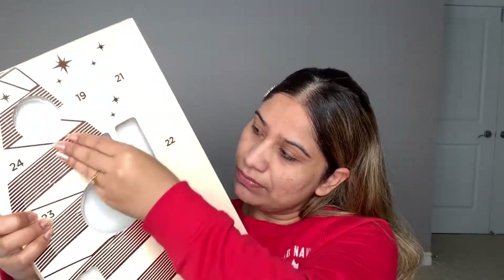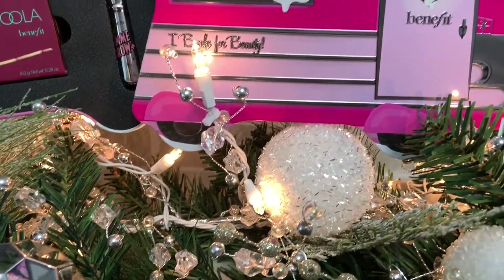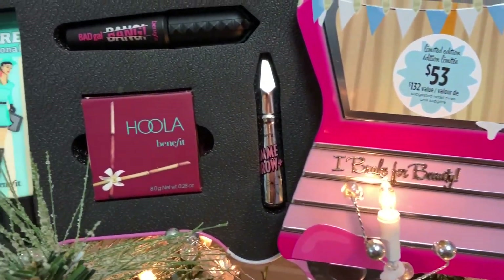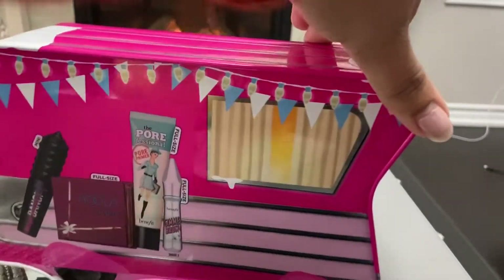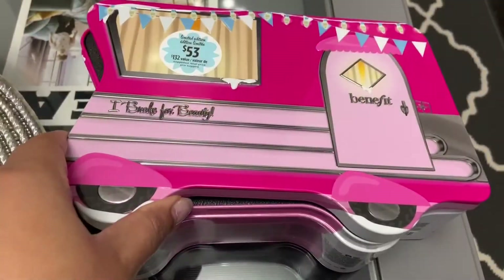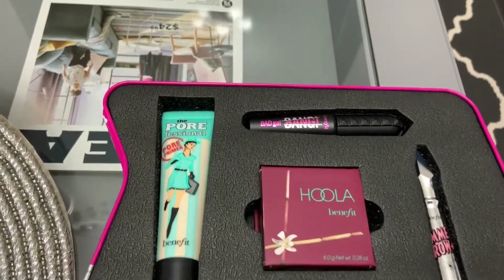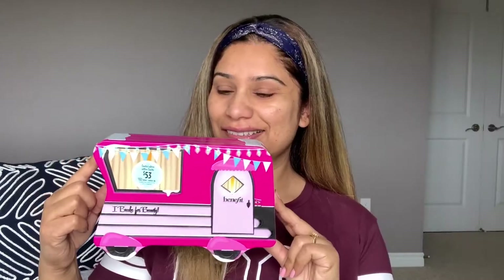Hey guys, today is Christmas countdown day 18! I got this makeup brush from my advent calendar, and today I'm going to show you this holiday kit — Eye Break for Beauty — from Benefit Cosmetics. I'm going to use all the products, review them for you, tell you how they work for me, their value, how you can use them, and it comes with four things.